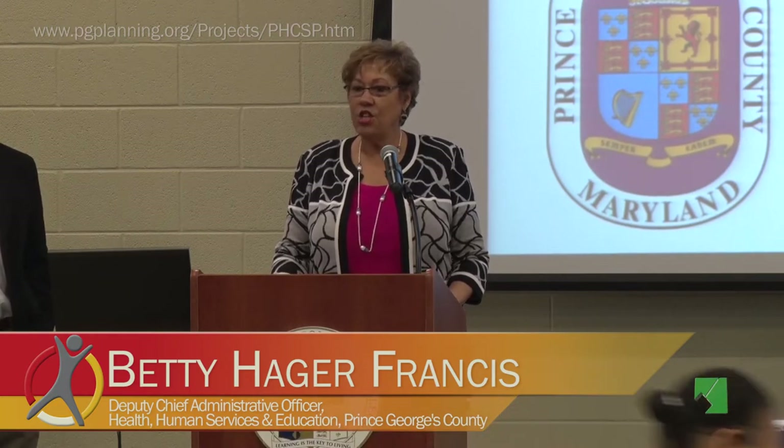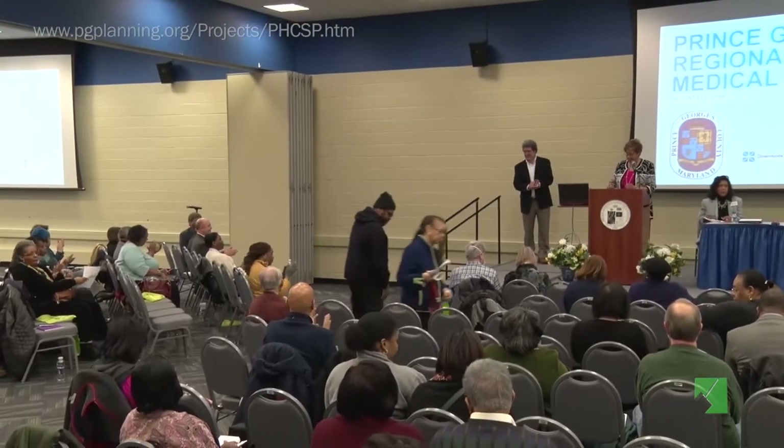Ladies and gentlemen, it is my great pleasure to introduce the team of architects who were selected through a very rigorous process by the University of Maryland Medical System to actually design our hospital. I want to first really thank Darryl Neely of the University of Maryland Medical System. He stays kind of low-key, but Darryl has done everything he can to make sure that he selected a team that was innovative, forward-looking, but could actually put a hospital in place that worked for our community.